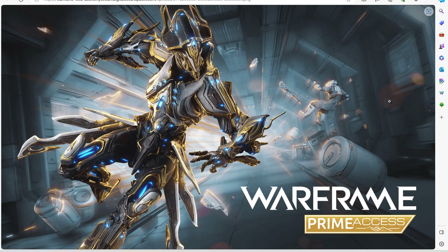So obviously, this is the regular photo of Gauss Prime. He looks really amazing. I want you guys to let me know what you think about his Prime skin in the comments below.